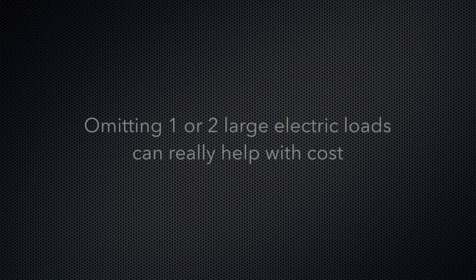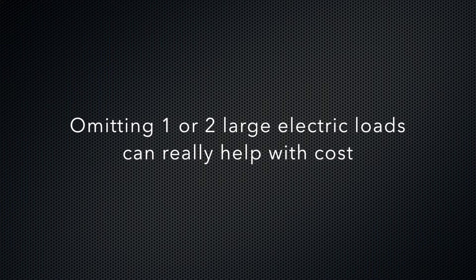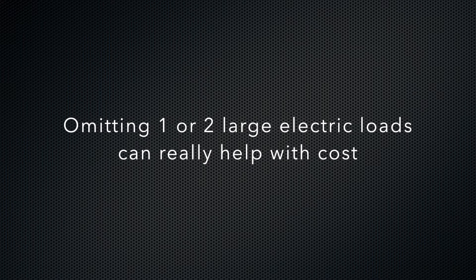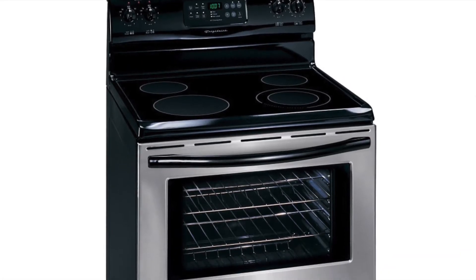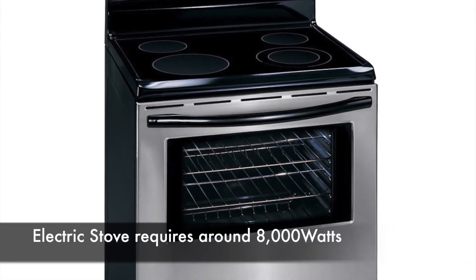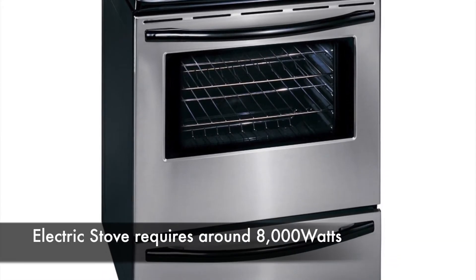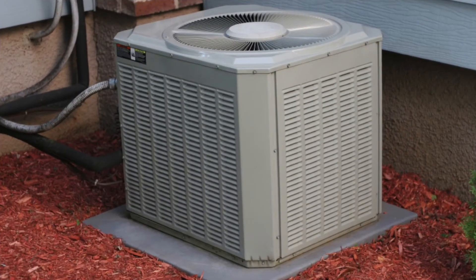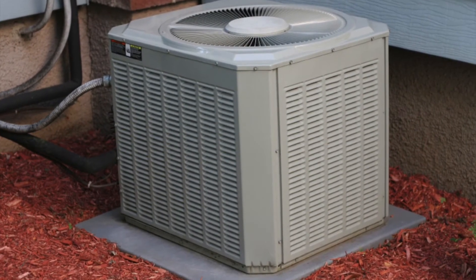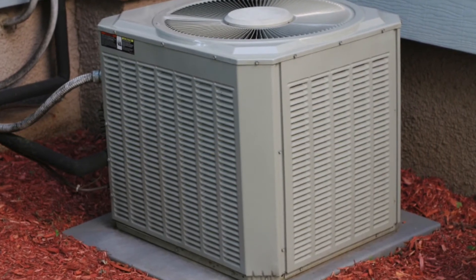If you originally planned to support your entire home but the cost is more than you budgeted for, omitting one or two large electrical loads may help reduce the size of the generator and therefore the cost. For example, an electric stove is a really large load on the system, and many families will choose to use a microwave or other countertop appliances for cooking during an outage. Central air conditioning units are another really large load, and you may decide to eliminate or just limit the amount of air conditioning supported by the generator.